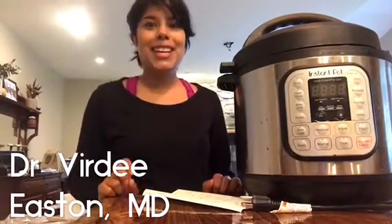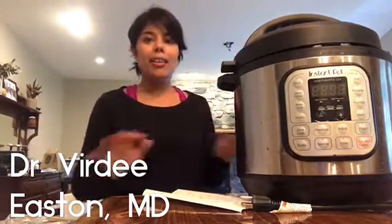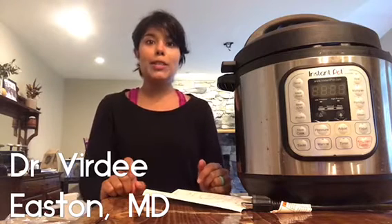Hi everybody, it's Dr. Verde, and today's video is about the Instant Pot. It is my all-time favorite kitchen gadget, and whether you're a patient, a family member, or a friend, you've probably heard me talk about it.